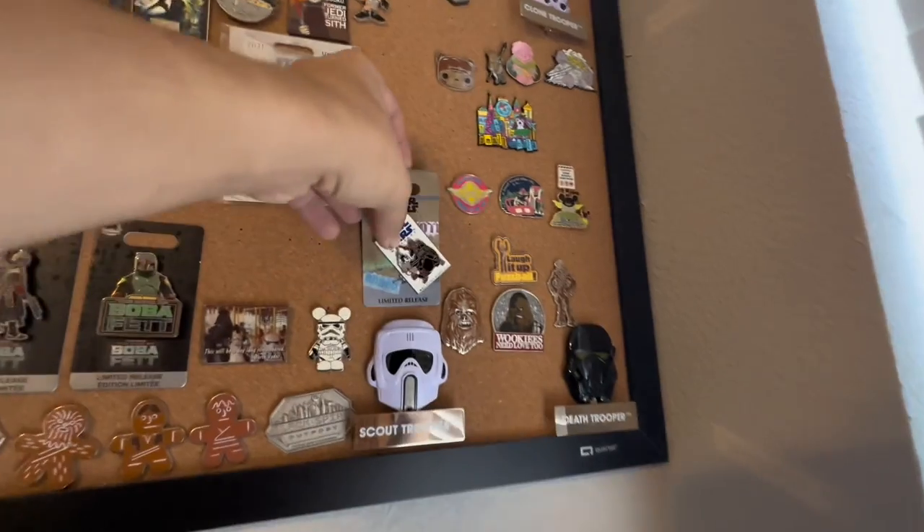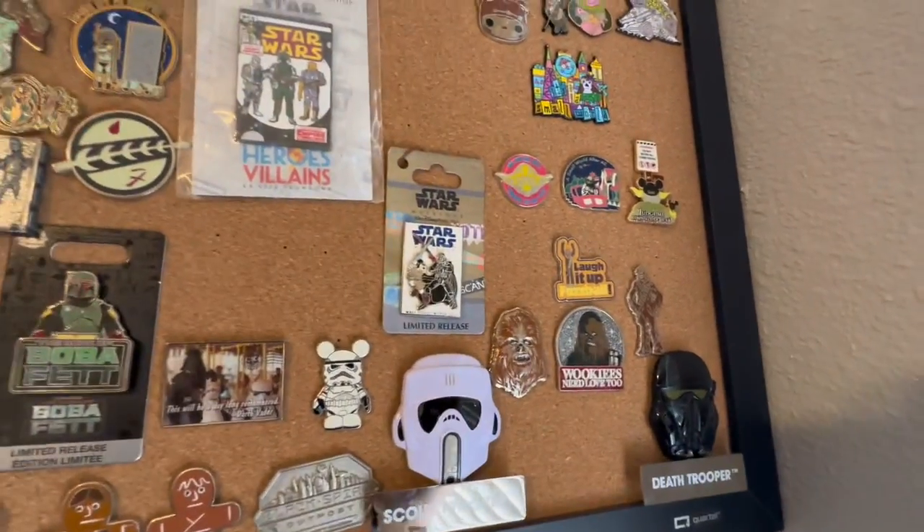I got the Star Wars one to add to the Star Wars board there. Well, that's everything for this video — another fun pin trading event as usual. Got so many good ones. Hopefully you guys enjoyed coming along with us. If you did, be sure to leave us a like down below, and subscribe if you want to see more videos just like this. Have a magical day.